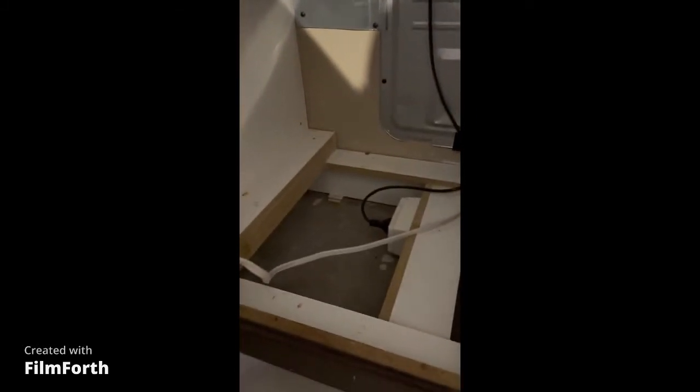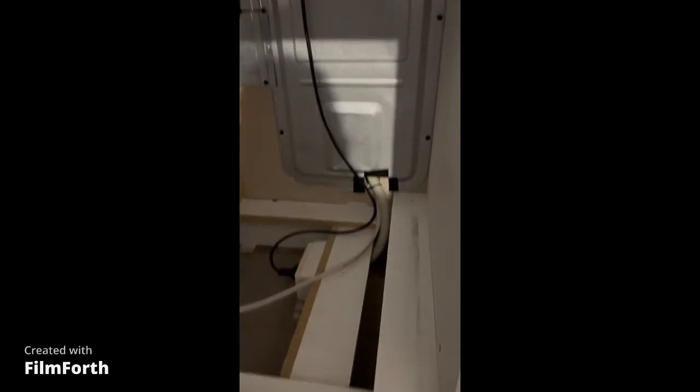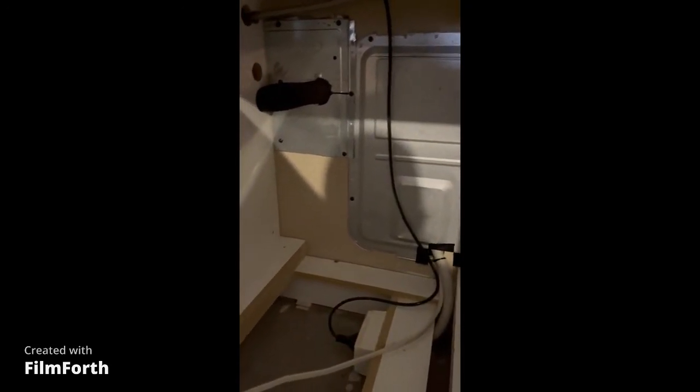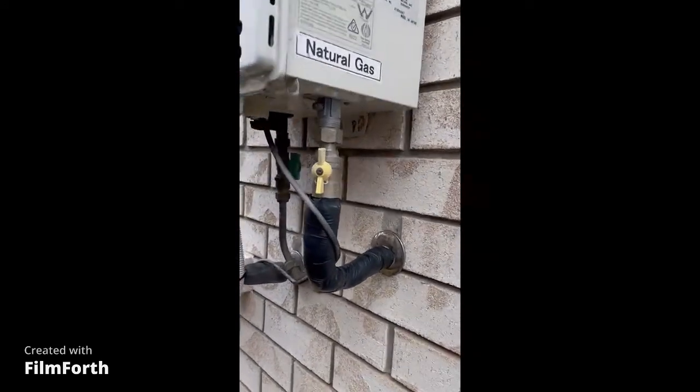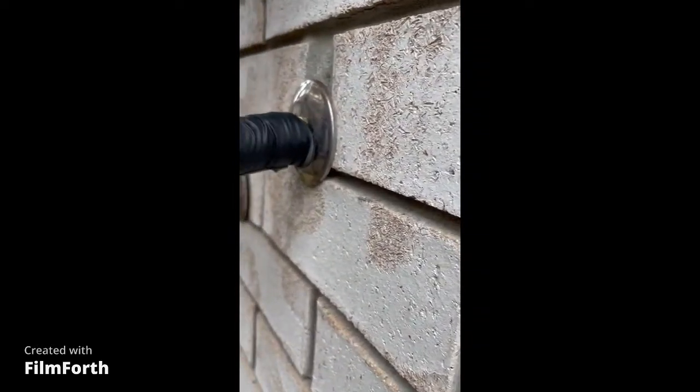The next clip is behind the oven, which I have already pulled out and covered the gas line and cords that enter into the wall cavity. This is the breeding ground for mice and cockroaches because of the warmth, and it's another large hole I had to cover.